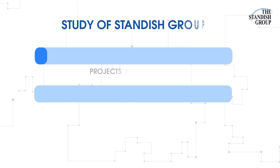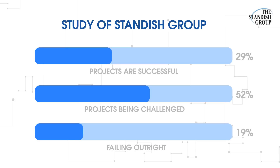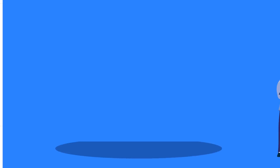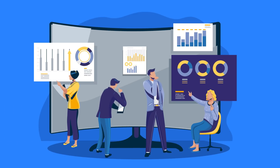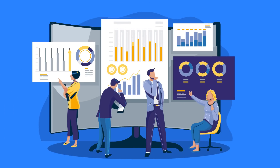According to a study by the Standish Group, only 29% of projects are successful, with 52% of projects being challenged and 19% failing outright. With the right tools, you'll be able to keep everything on track, hit your deadlines, and get the results you want. So don't take any chances — get yourself some project management software and rock your projects like a boss.